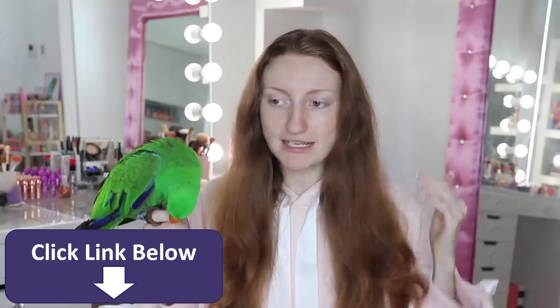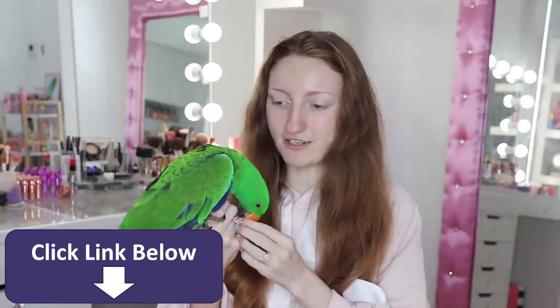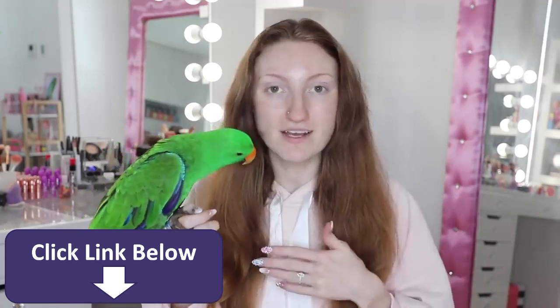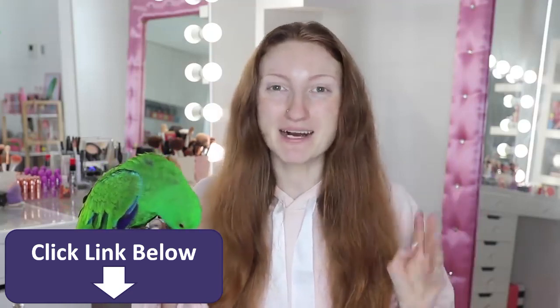I have primer, I've got foundation, blush, highlight, eyeshadow — basically everything that I could possibly think of. I have to say a huge thank you to YesStyle for gifting me all of this makeup. This is insane, I don't think I've ever seen so much makeup in my life.